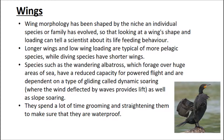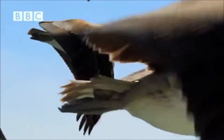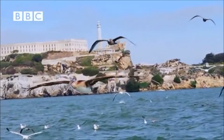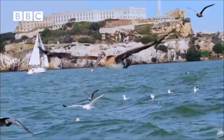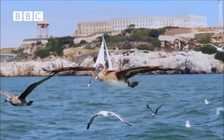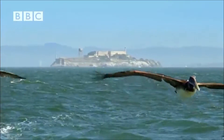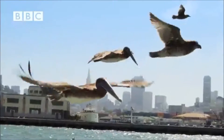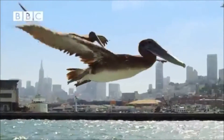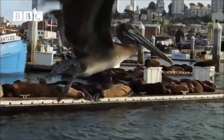Wing morphology has been shaped by the niche an individual species or family has evolved into, so that looking at a wing's shape and loading can tell a scientist about its life and feeding behavior. Longer wings and low wing loading are typical of more pelagic species, while diving species have shorter wings. Species such as the wandering albatross, which forages over huge areas of sea, have a reduced capacity for powered flight and are dependent on a type of gliding called dynamic soaring, where wind deflected by waves provides lift, as well as slope soaring. Birds spend a lot of time grooming and straightening their feathers to make sure they remain waterproof.